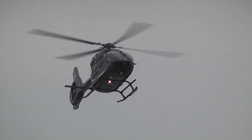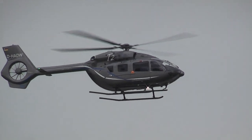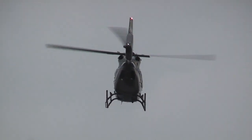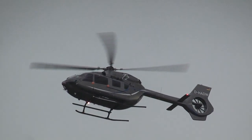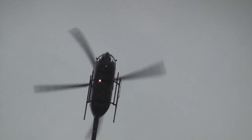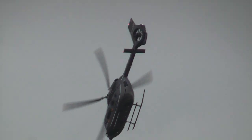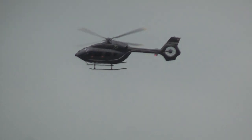And for us in the air now, the EC145 T2. And now taking center stage from Airbus Helicopters, the EC145 T2.